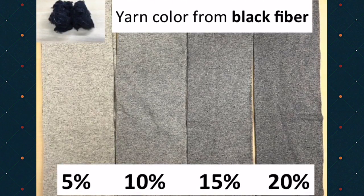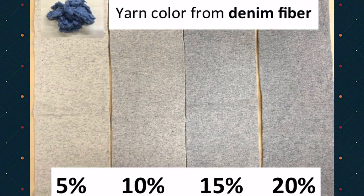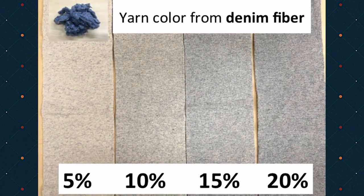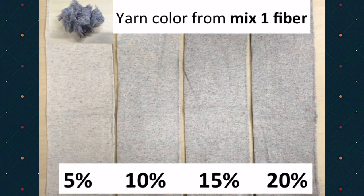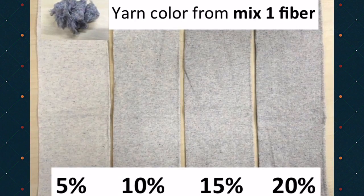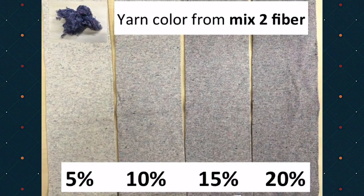Blending 5 to 20%, you can see a gray Melange here. If you use denim fiber, you get blue Melange from 5 to 20% shade. Mixed color fiber also makes unique Melange — we blend 5 to 20%. These are darker shade mixed fiber making unique Melange.